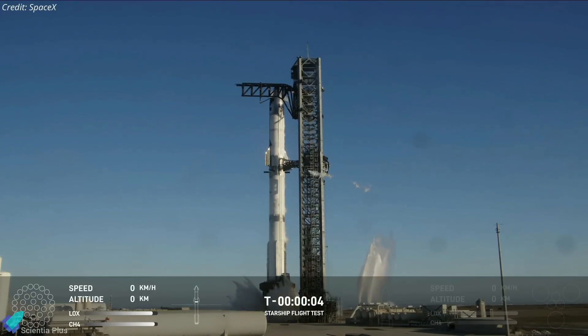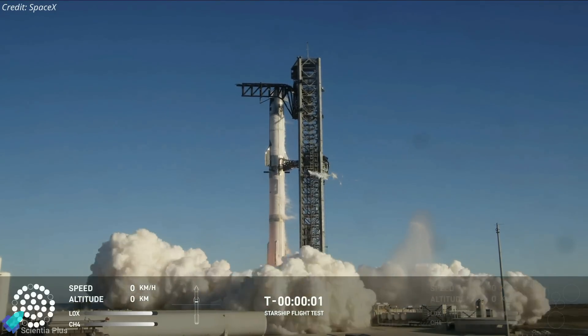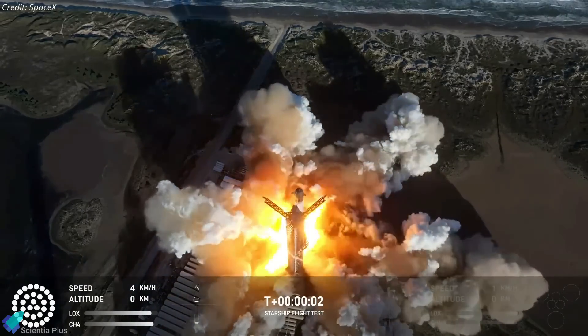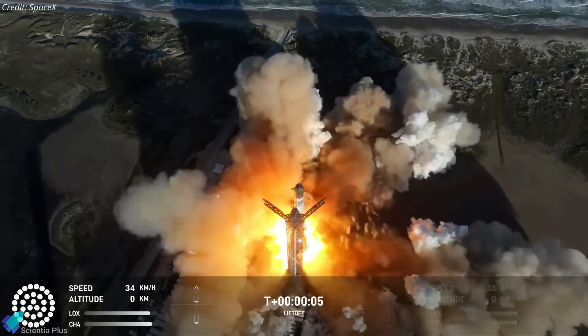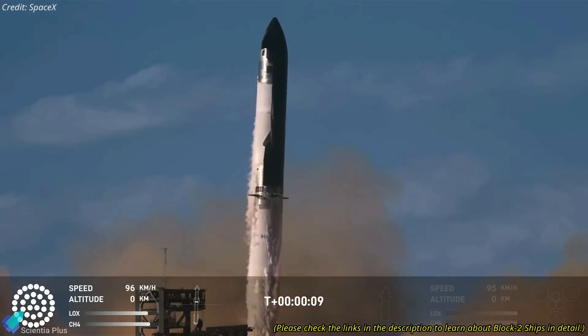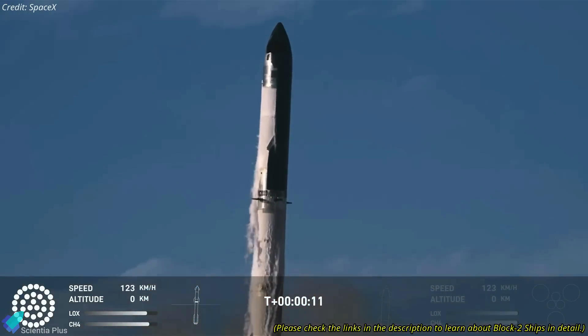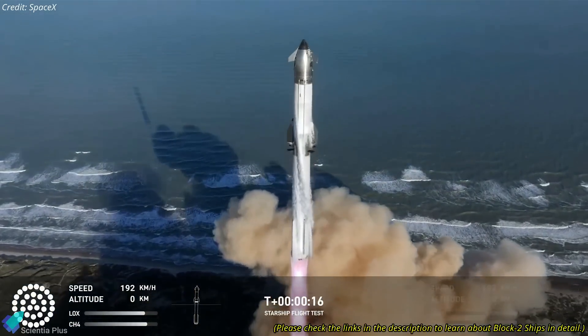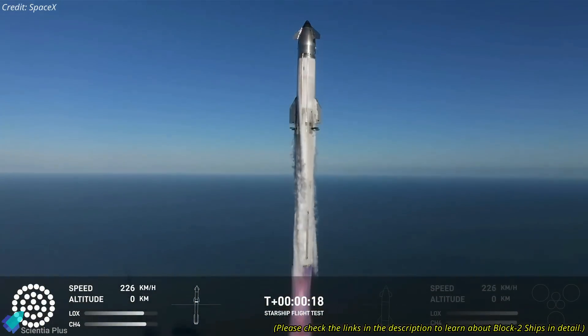Starship Flight 7, comprising Ship 33 and Booster 14, lifted off from Starbase on Thursday afternoon, embarking on an ambitious suborbital mission. The launch was a spectacular sight, with all engines performing nominally during liftoff and the ascent. This flight marked the debut of the next-generation Starship Block II prototype, which incorporates numerous hardware and software enhancements to improve performance and reliability.